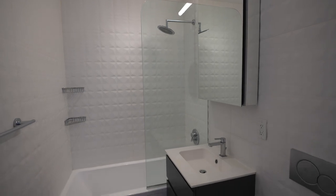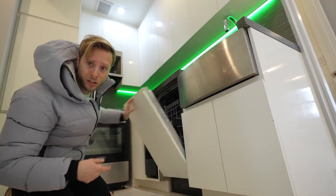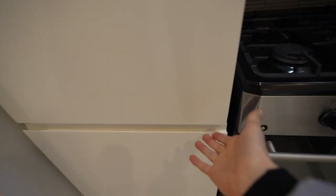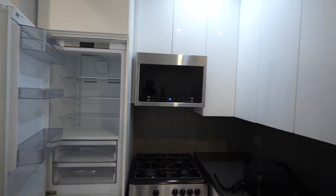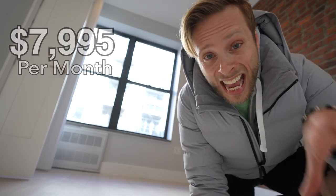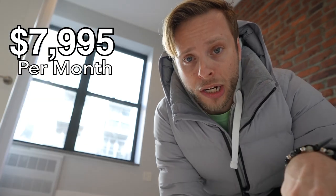These bathrooms have super expensive tile. The kitchen has a dishwasher, a beverage cooler, microwave, nice stove, and a fridge with one of those hidden panel designs that looks just like the rest of the cabinets. Look at all the sunlight this room is getting. Now the rent for this place is $7,995 — you could rent the other apartment twice and still have money left over for a burrito or a taco, every day for a month.